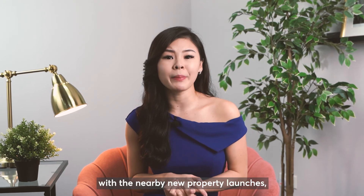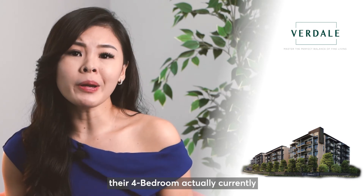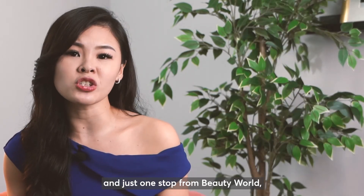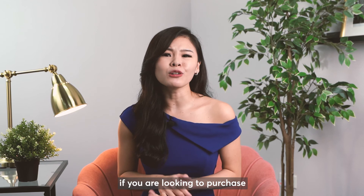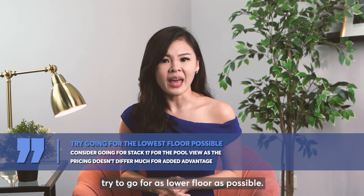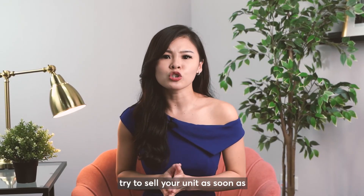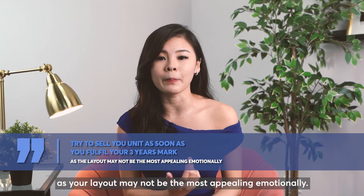Doing a price comparison with nearby new property launches, Berdale at District 21 has 4 bedroom units currently starting from around $2.45 million. So Midwood, being near Hillview MRT and just one stop from Beauty World, does justify this price tag. My advice for buyers is: if you're looking to purchase a 4 bedroom in Midwood, try to go for as low a floor as possible and go for stack 17 for the pool view, as the pricing doesn't differ much for the added advantage. My advice for sellers is: try to sell your unit as soon as you fulfil your 3-year mark, as the layout may not be the most appealing emotionally.